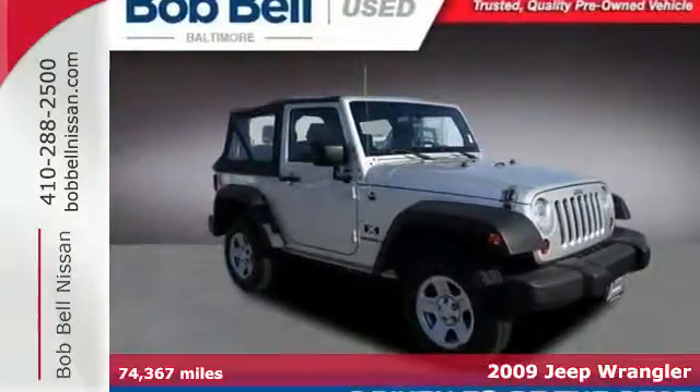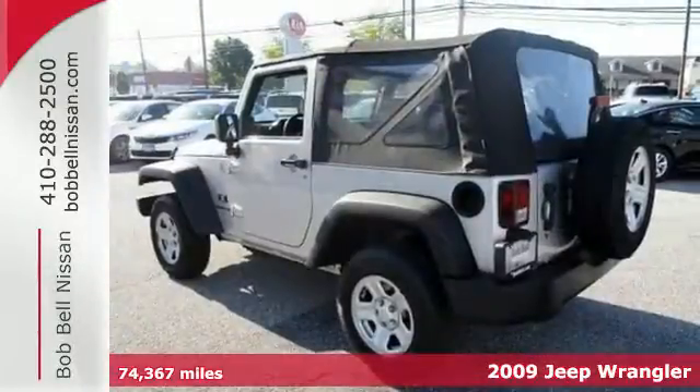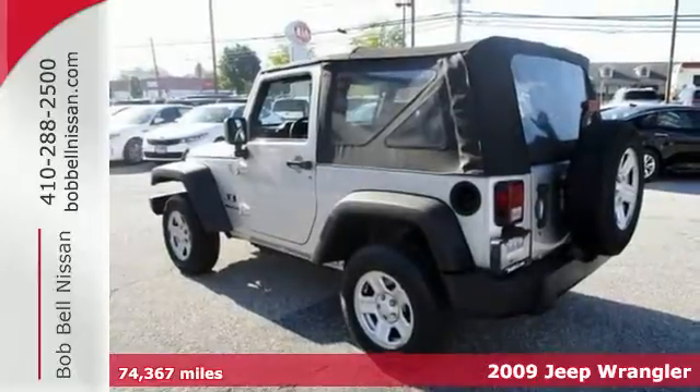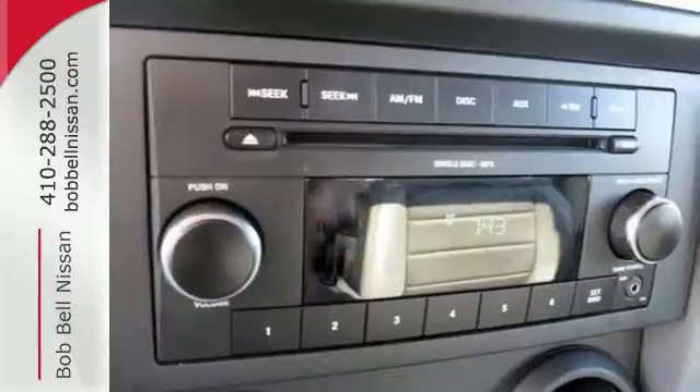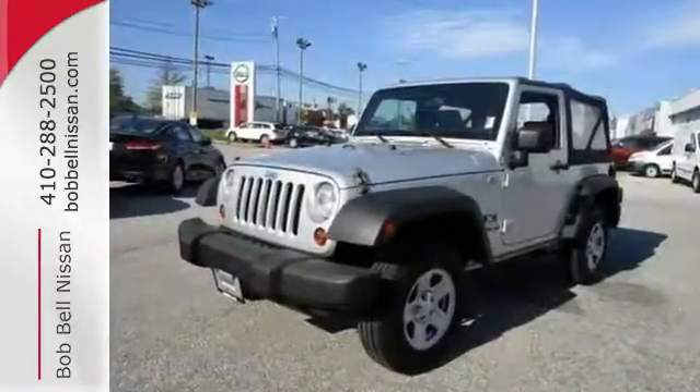It's a 2009 Jeep Wrangler, powered by a V6 engine and comes nicely equipped with air conditioning and a CD player, along with anti-lock brakes and a roll bar for added safety.